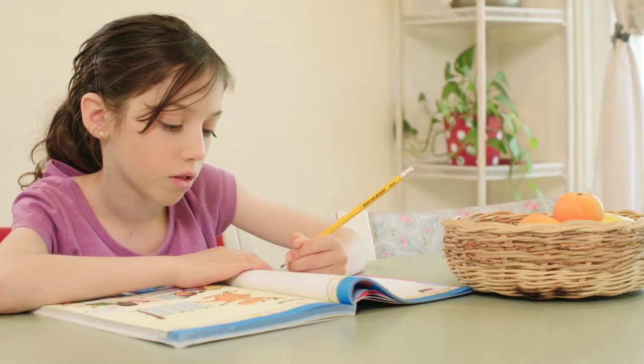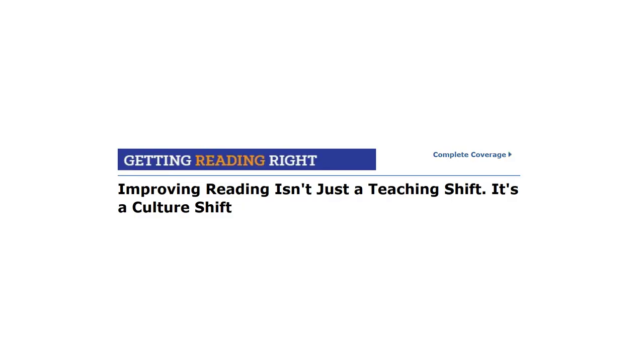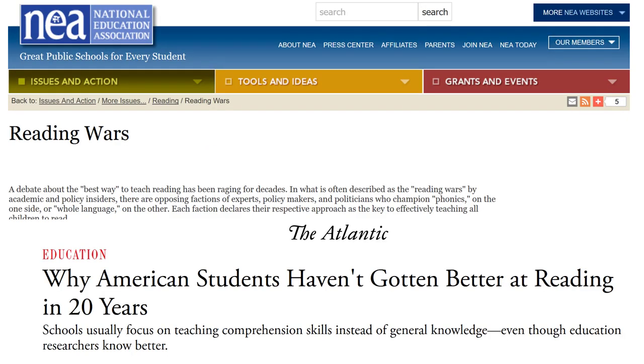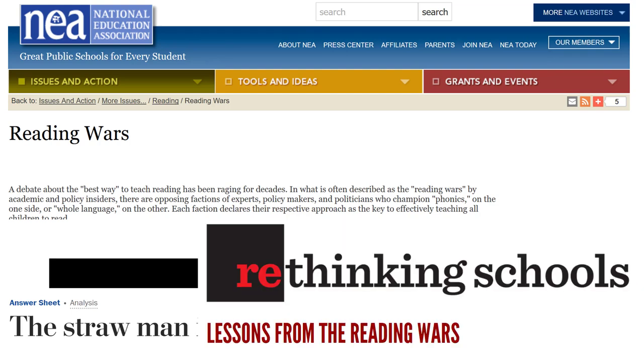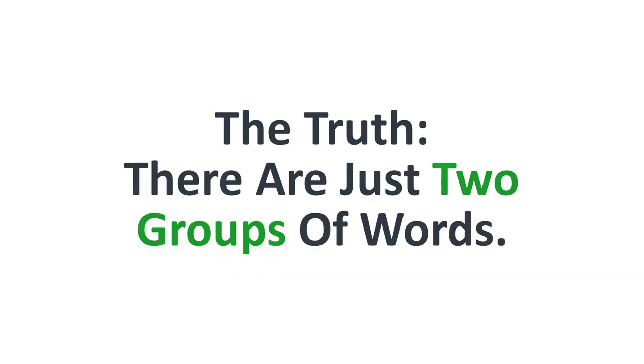The first thing to understand about teaching reading is that the English language has many confusing spelling and pronunciation rules, and this is why many teachers argue about the best way to teach reading, and why many children currently in school are struggling to learn to read. But the truth is that there really are just two groups of words.